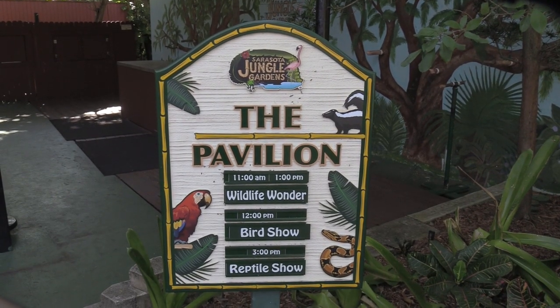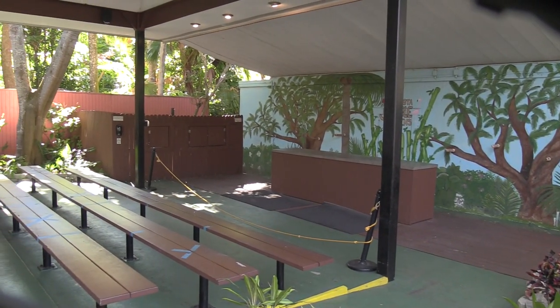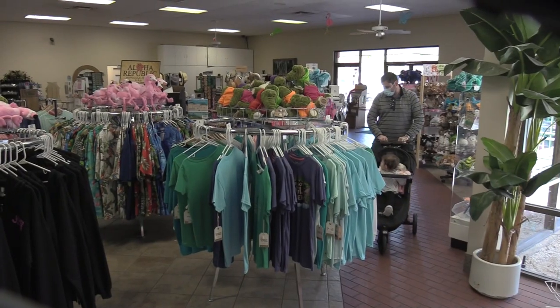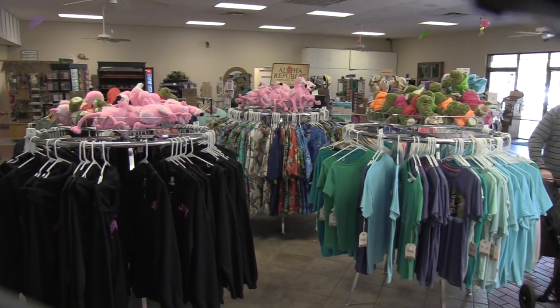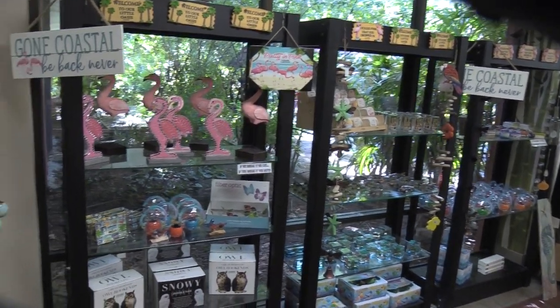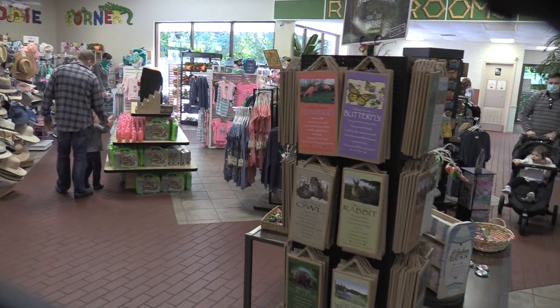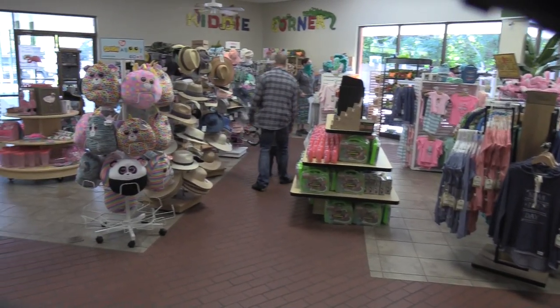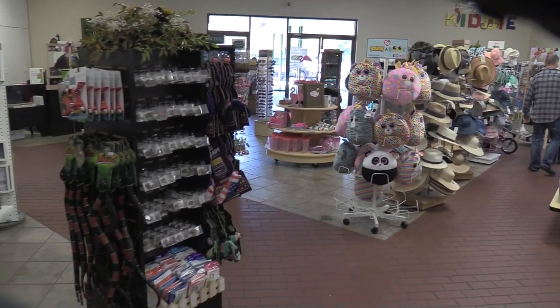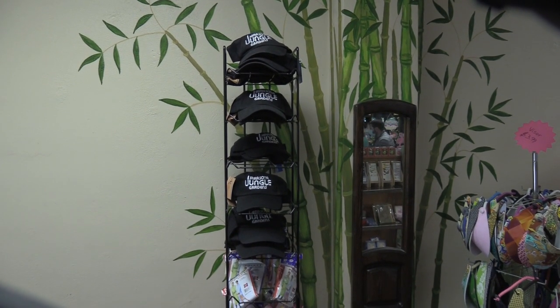The pavilion houses all the different shows throughout the day. I was not able to film any of the shows as I stated earlier — they do not allow it. So you enter and exit from the gift shop. We've got all sorts of trinkets. This is where I got my hat — they only come in black where it actually says Sarasota Jungle Gardens.